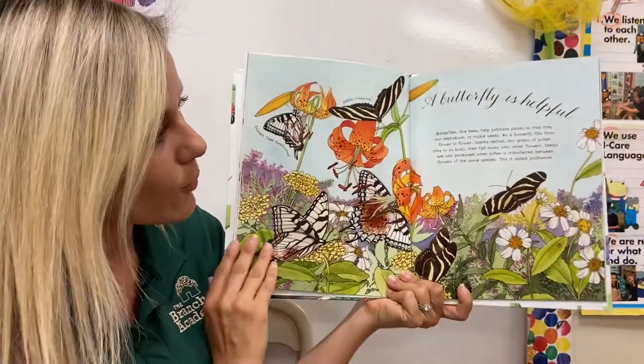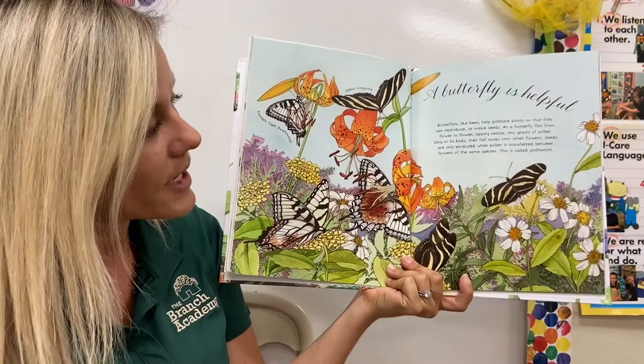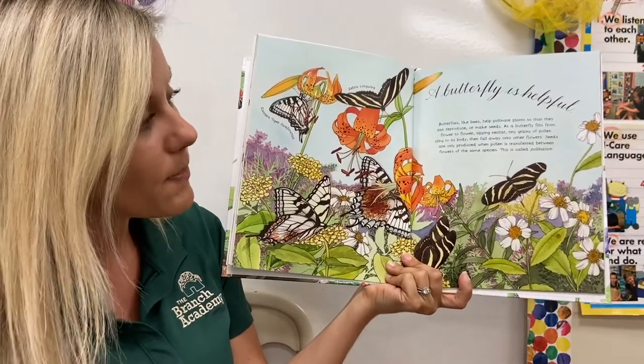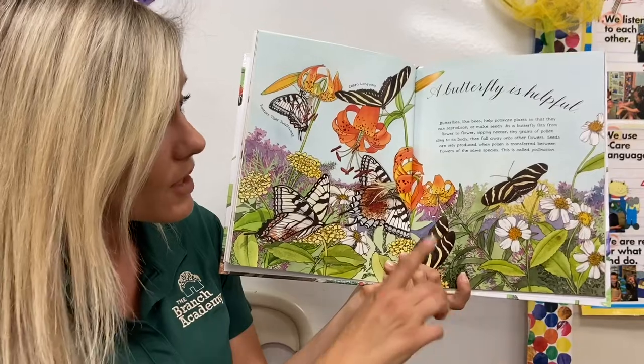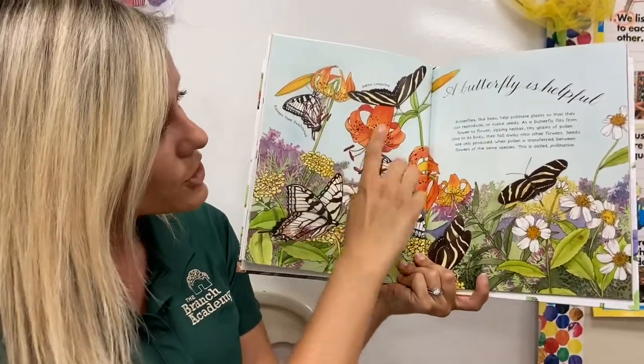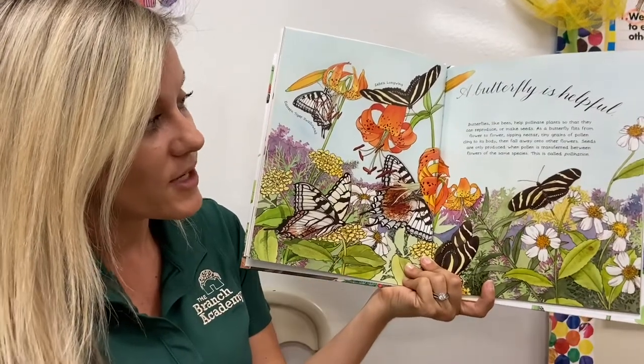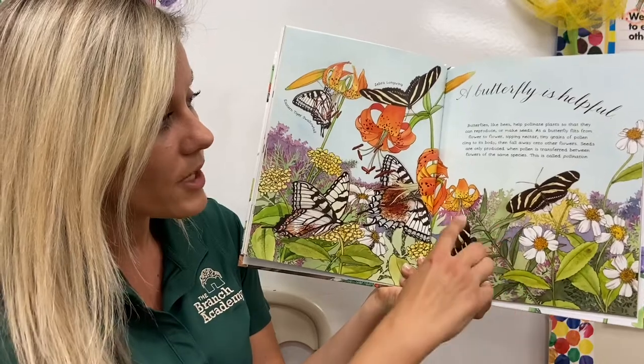A butterfly is helpful. Butterflies, like bees, help pollinate plants so that they can reproduce or make new seeds. As a butterfly flits — that means to jump or fly — from one flower to another, it sips nectar, that sweet drink we talked about.